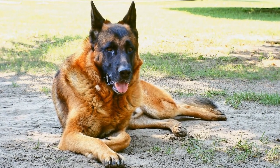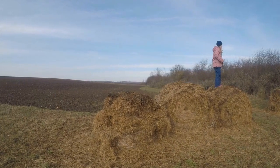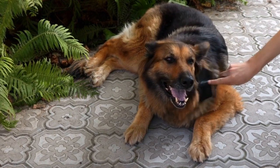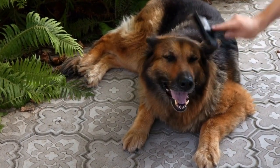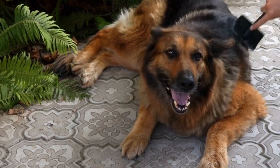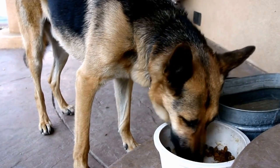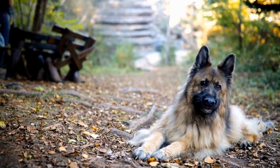Decorating the Christmas Tree With Your GSD. One of the most cherished holiday traditions is decorating the Christmas tree, and who better to help you with this task than your loyal GSD? Make sure to keep your dog safe by using non-toxic decorations and avoiding delicate ornaments. Allow your GSD to participate by letting them bring you ornaments or even hanging some on their own. This will strengthen your bond and create beautiful memories.